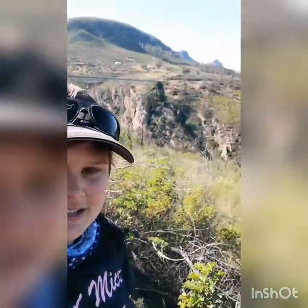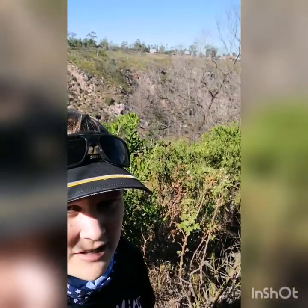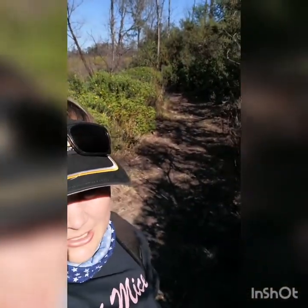Hi everyone, it's another beautiful day here in the Eastern Cape. We're heading to that bridge over there in the background. We're at Van Stadens river gorge — that is the railway bridge. It's the highest narrow gauge railway bridge in the world. We're going to see if we can cross over to the other side.